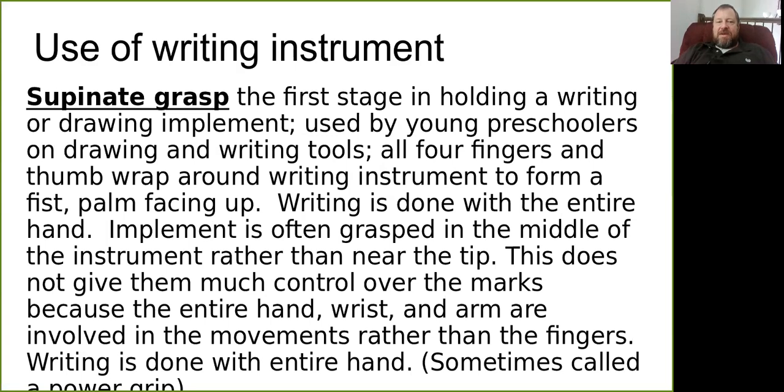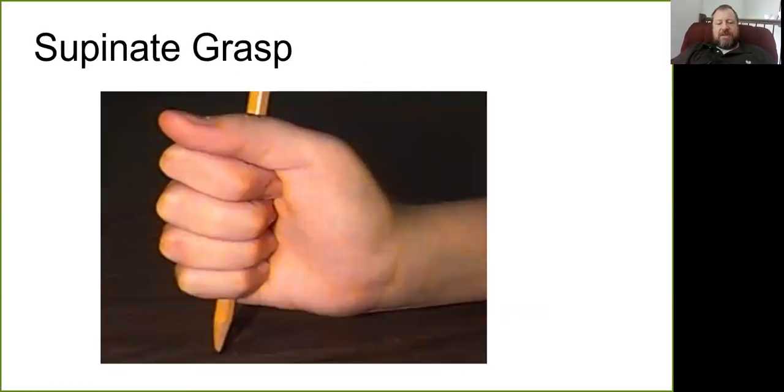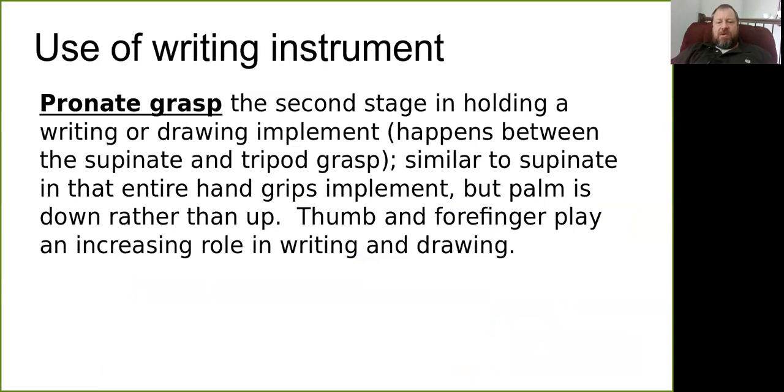The first stage of holding a writing instrument is called a supinate grasp — sometimes called a power grip — where the toddler holds the writing instrument right in the middle with their whole fist, using their whole body to scribble and mark. If you try writing your name holding a pencil like that, you'll see you don't have very precise control.